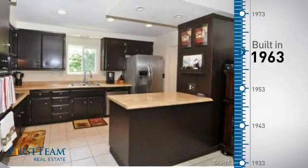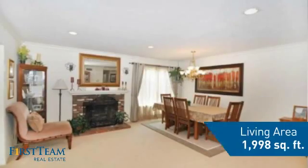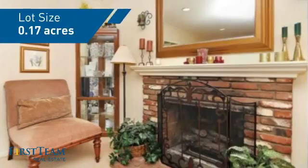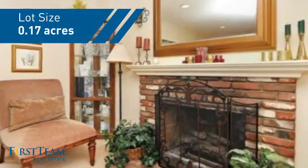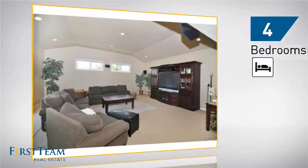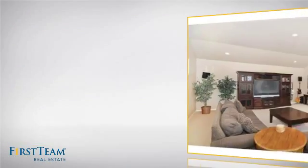This property was built in the early 60s and features over 1,900 square feet of space, giving you a spacious layout to play host or kick back and relax after a long day. Inside, you'll find four bedrooms, so everyone has a private space to come home to, as well as two bathrooms.